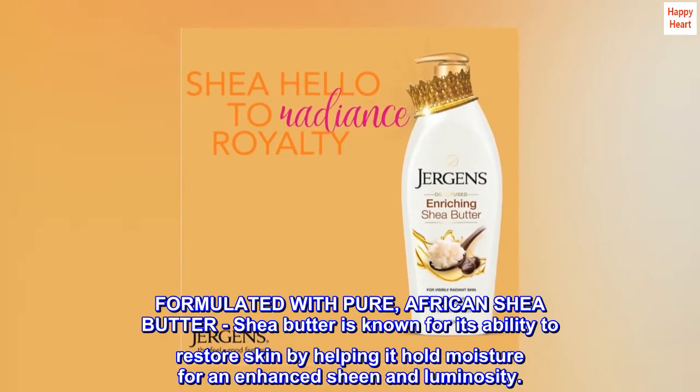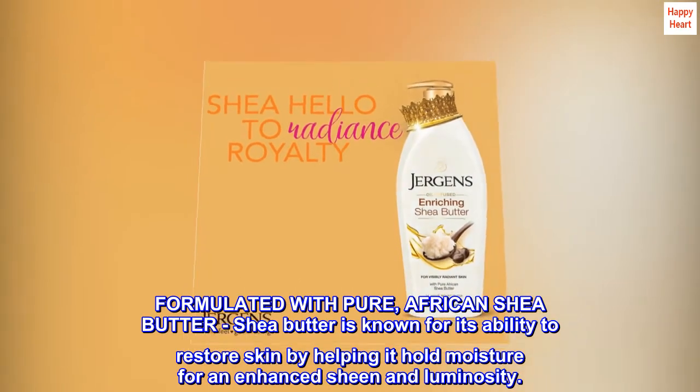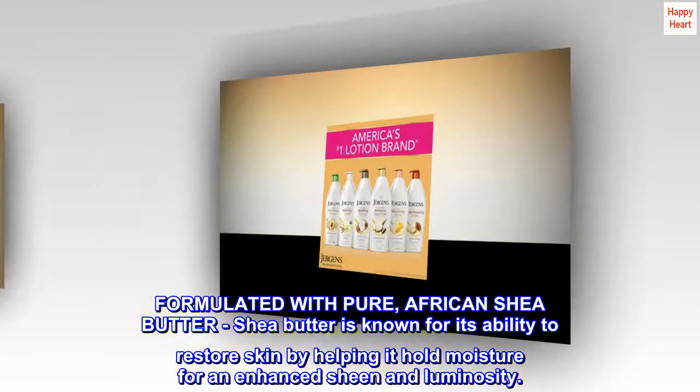Formulated with pure African Shea Butter. Shea butter is known for its ability to restore skin by helping it hold moisture for an enhanced sheen and luminosity.